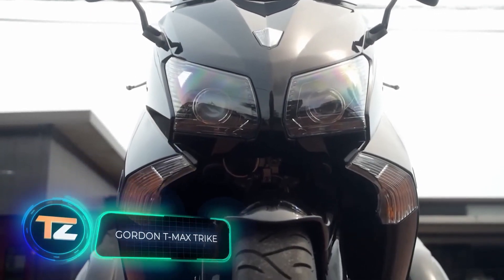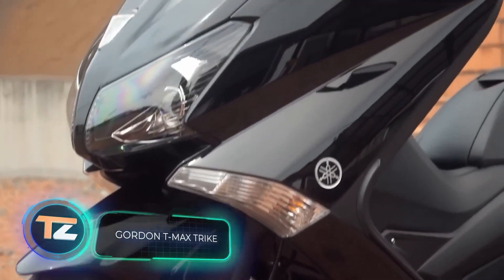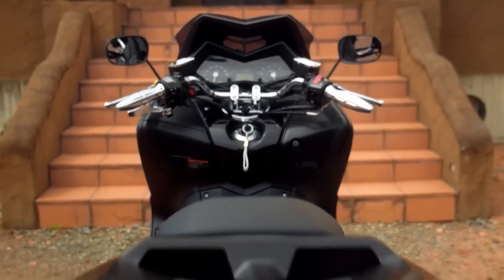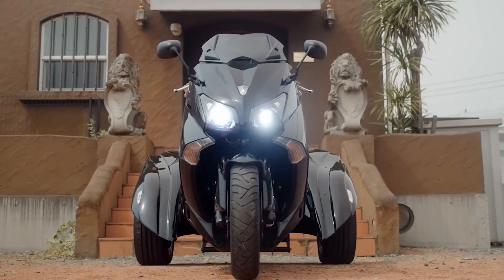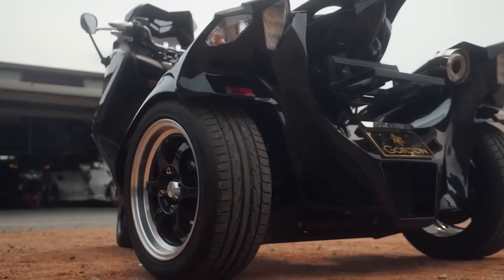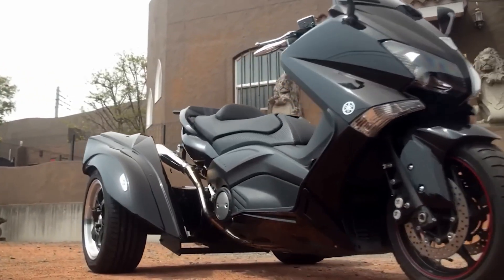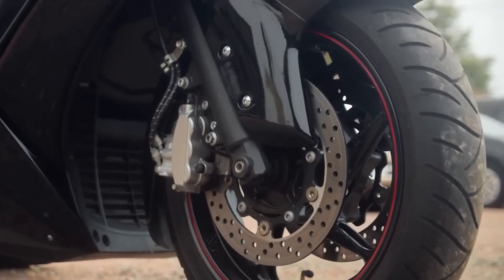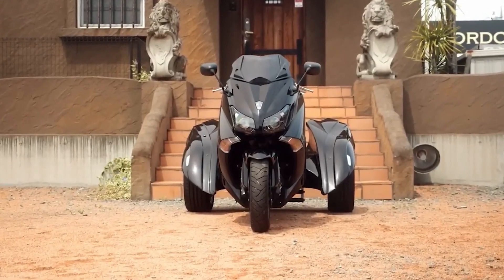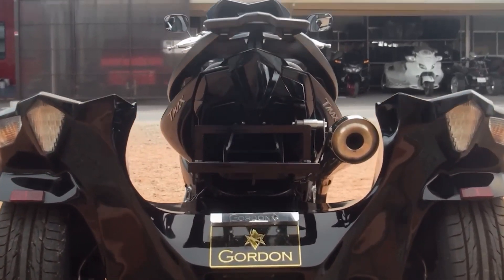Does anyone remember the cult Japanese project Initial D? It's a story about illegal street racing that takes place mainly in the Gama prefecture. Interestingly, it's in the same place where they assemble these custom trikes. They even offer a variant with the world's first three-seater configuration. With an engine producing over 100 horsepower, the trike features lightweight carbon fiber, an aluminum frame, custom 20-inch wheels, and passenger seats with armrests. Each bike is unique, combining modern technology with traditional handcraft.